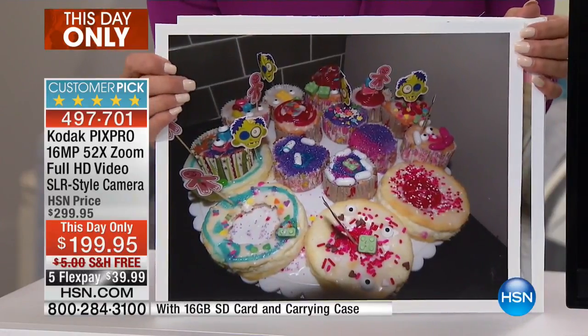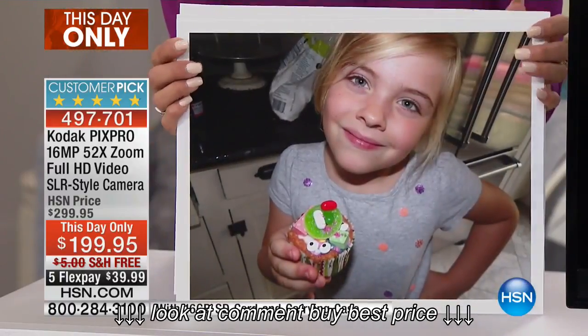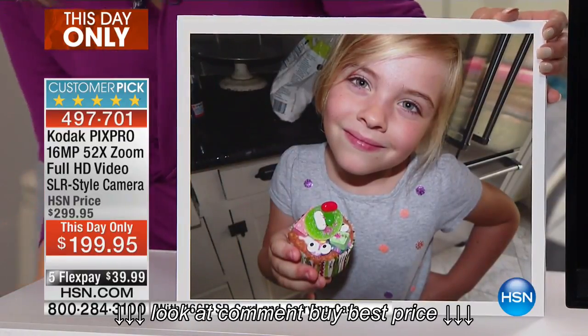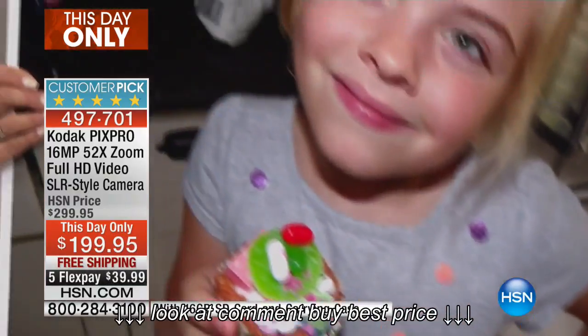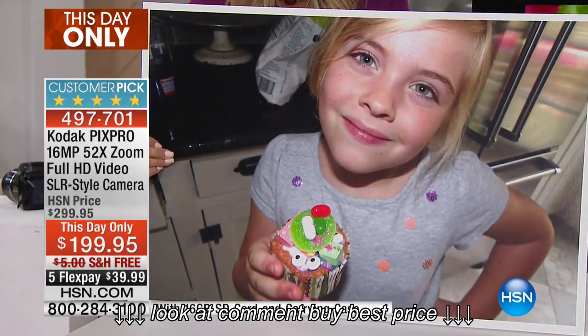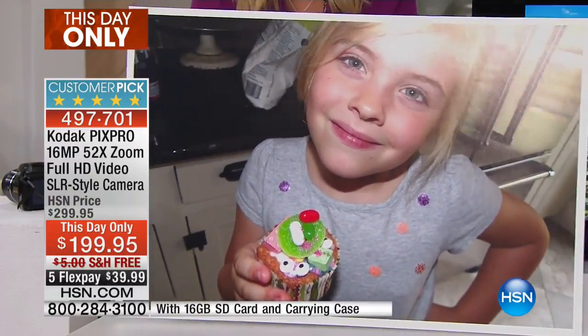With the holidays coming up, you're going to want a real camera. Halloween is right around the corner — now you can take those Halloween photos, and instead of a puny little cell phone print, you can have this quality and enlarge it to larger than life. Look at every little eyelash — you lose absolutely no quality when you enlarge those prints.